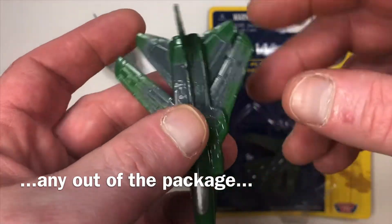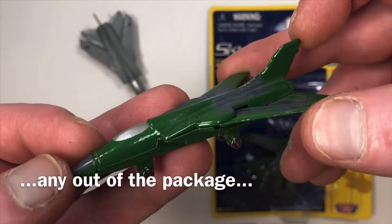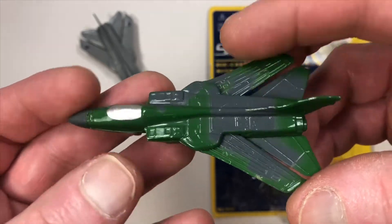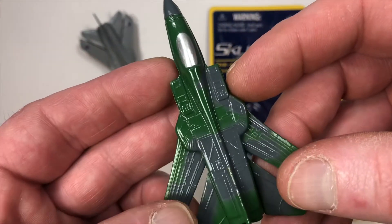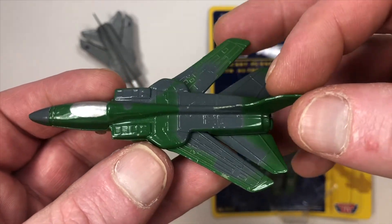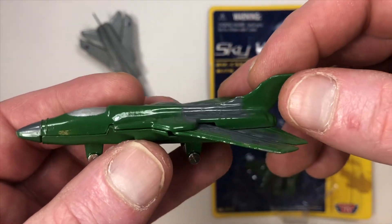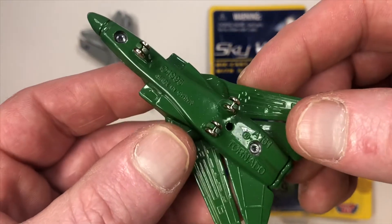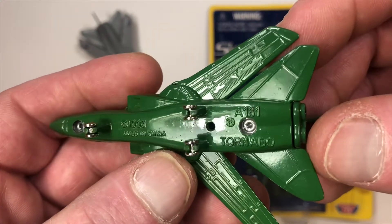So I had to start looking, and I wasn't finding very many, and the ones I was finding were in really rough shape. But I just found this lot on eBay. There were six Motormax toys that were all brand new, and two of them were tornadoes.